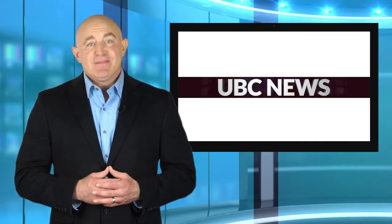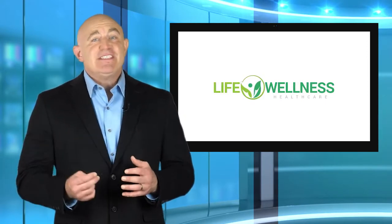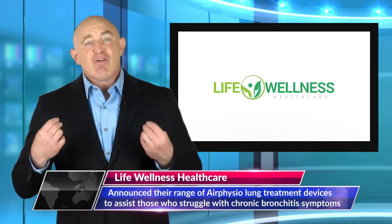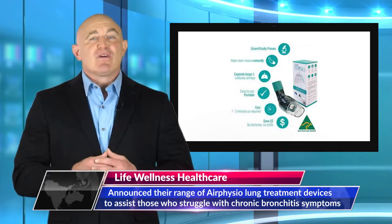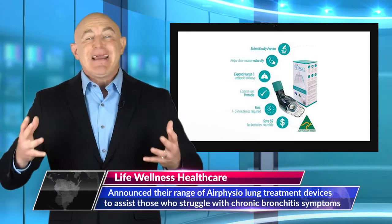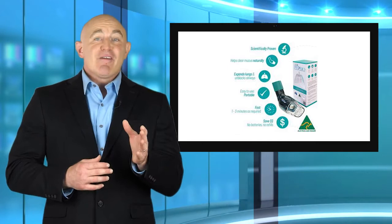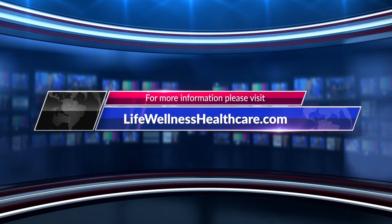Life Wellness Healthcare, a health and wellness company, announced their range of AirPhysio lung treatment devices to assist those who struggle with chronic bronchitis symptoms. The newly announced multi-award winning handheld product uses a simple pressurized breathing technology to help expand the lungs and clear mucus from the airways. For more information about the company's products, go to lifewellnesshealthcare.com.